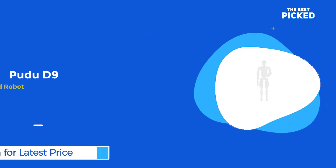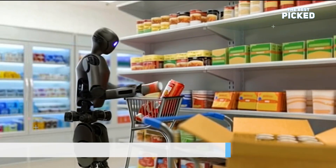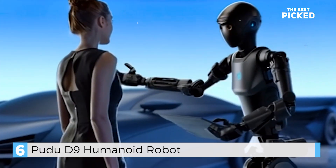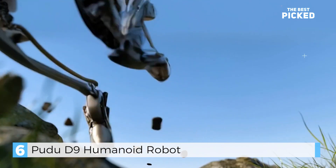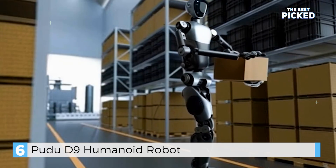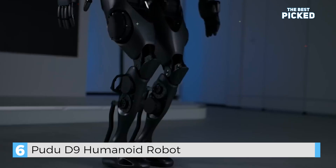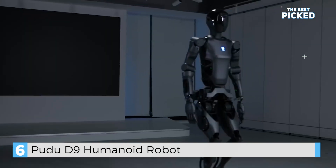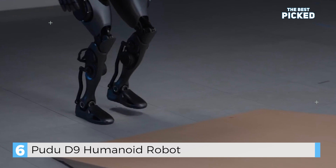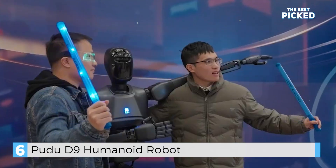At number 6, we have the Pudu D9, a full-sized humanoid robot designed for practical tasks. It can walk at 2 meters per second, climb stairs, and even clean floors with its robotic arms. With 42 degrees of freedom and advanced AI, the D9 can handle everything from household chores to industrial work. It's like having a robotic butler that can do it all. Would you trust the D9 to handle your daily tasks? Let me know in the comments.